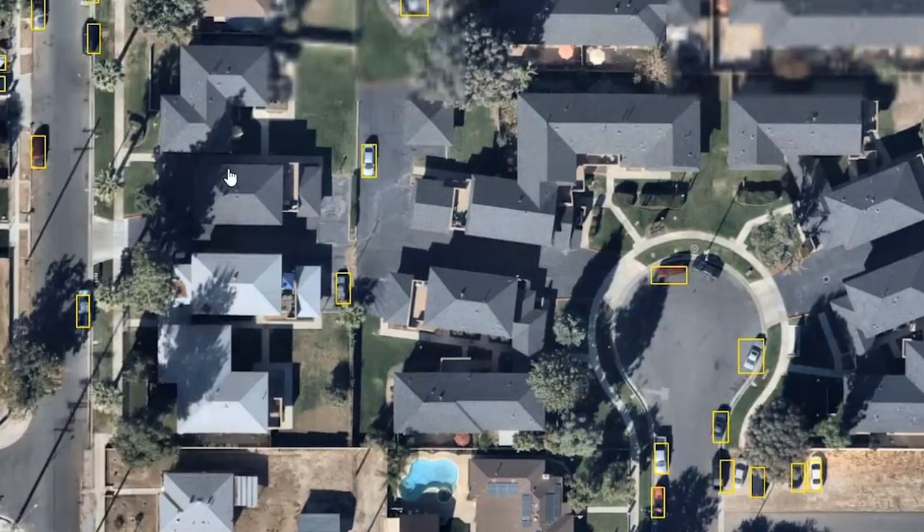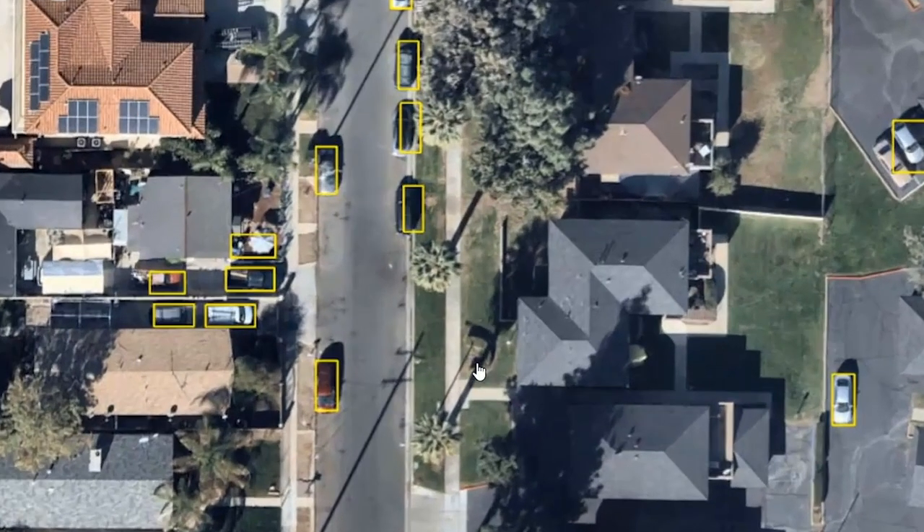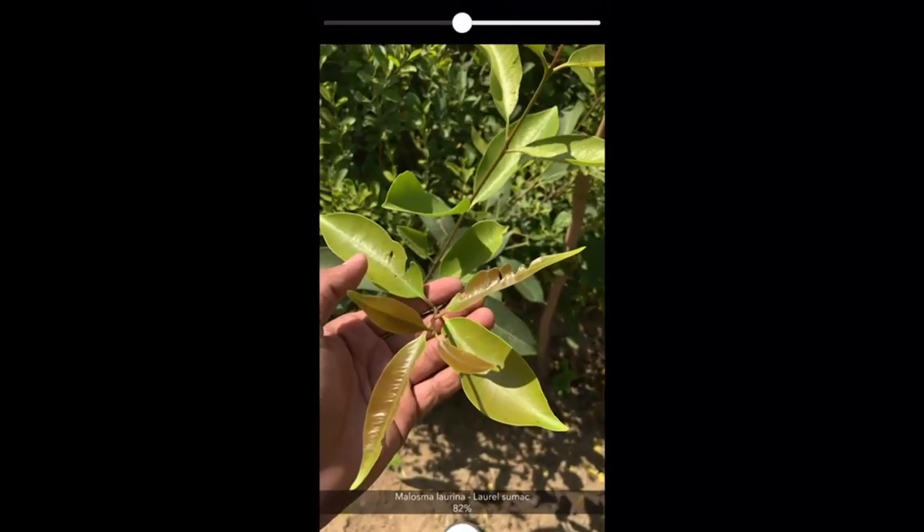For the first time, deep learning has made artificial intelligence at par or even better than humans at things like classifying images, detecting objects, or understanding speech and language.